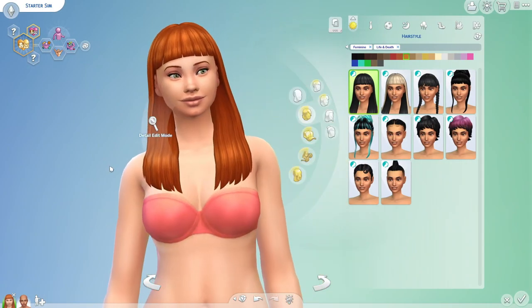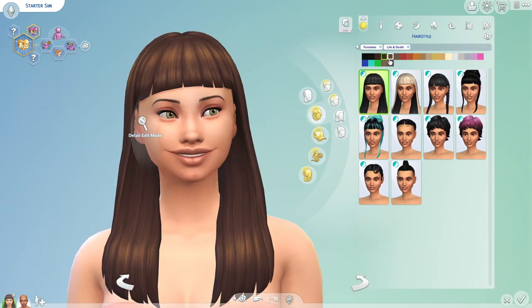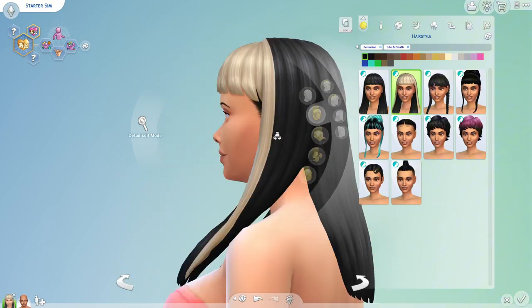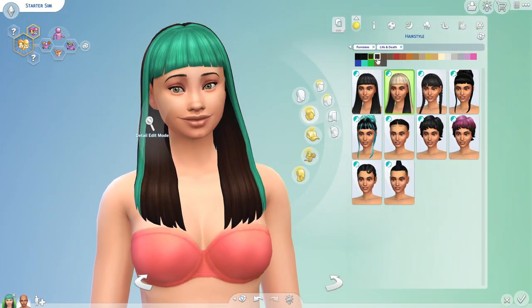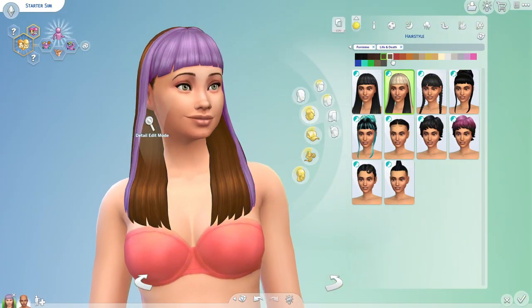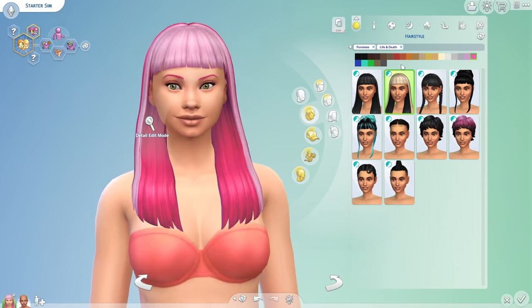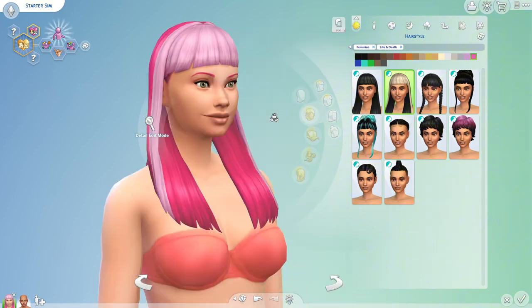Hey everyone, welcome to my YouTube channel. Today in The Sims 4 we are doing an overview of the Life and Death Create-a-Sim and Build and Buy. The Create-a-Sim part is like the speed part, and the build part will be in real time. I just didn't want this video to be too long.